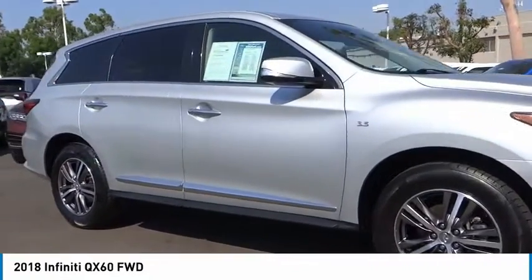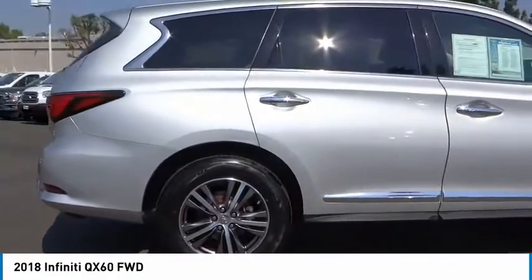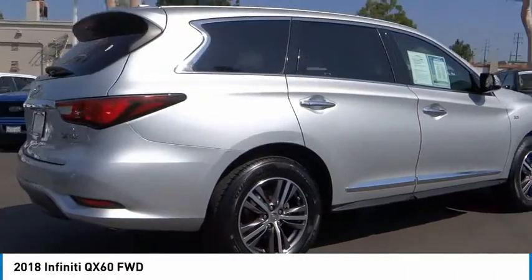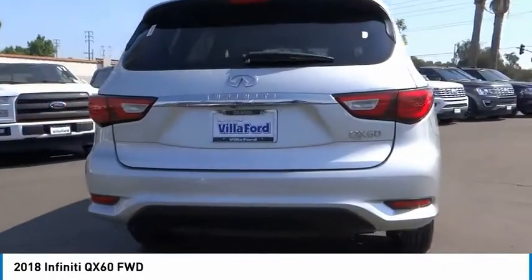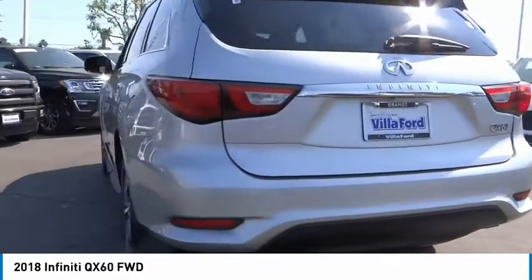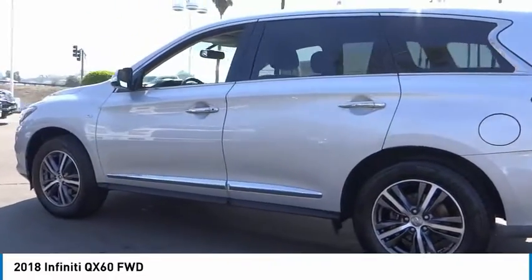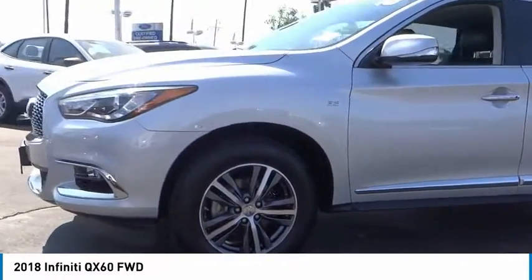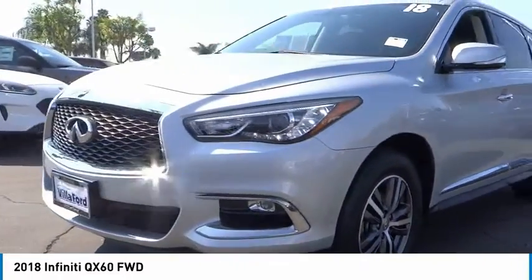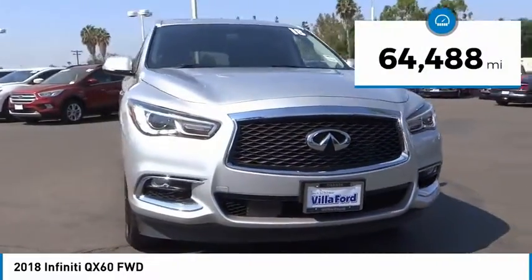Stop by and take a look at the 2018 Infiniti QX60. The Infiniti QX60 is the perfect blend of luxury and practicality. This crossover SUV not only provides ample space for passengers and cargo, but also an interior that screams luxury. In addition, the QX60 offers extremely high levels of safety, all with a sleek new design. This vehicle has less than 65,000 miles.